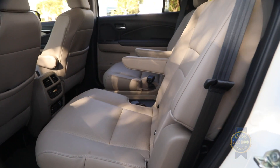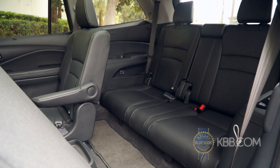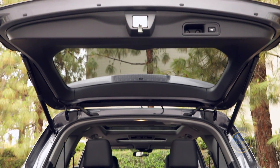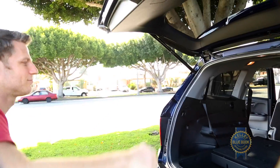With comfortable seats, upscale materials, and countless storage nooks, the Pilot's cabin is an inviting place to carry up to eight occupants, including full-sized adults in the rearmost row. Behind those non-complaining adults hides a generously sized cargo hold with a repositionable floor panel for enhanced load flexibility.